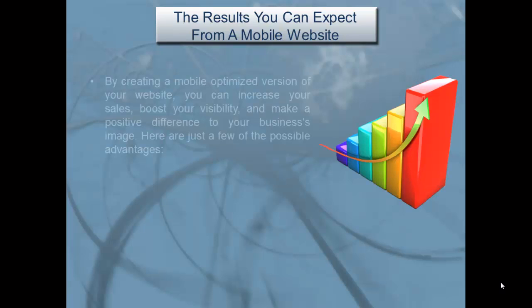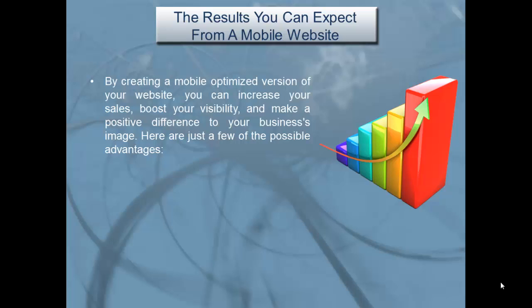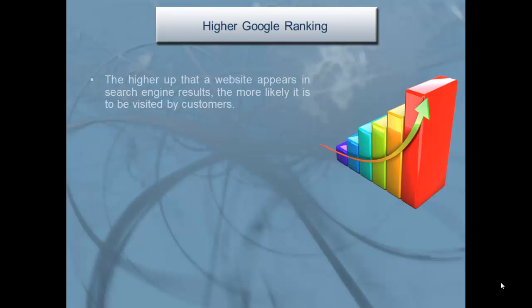The results you can expect from a mobile website: by creating a mobile-optimized version of your website, you can increase your sales, boost your visibility, and make a positive difference to your business's image. Here are just a few of the possible advantages: higher Google ranking, positive customer experience, more sales, and a better brand image.